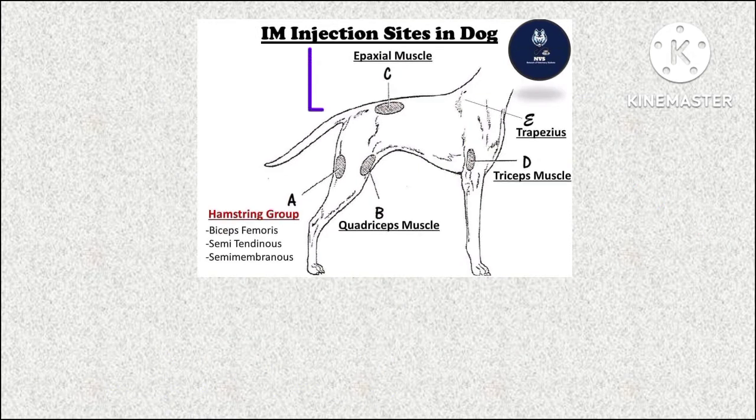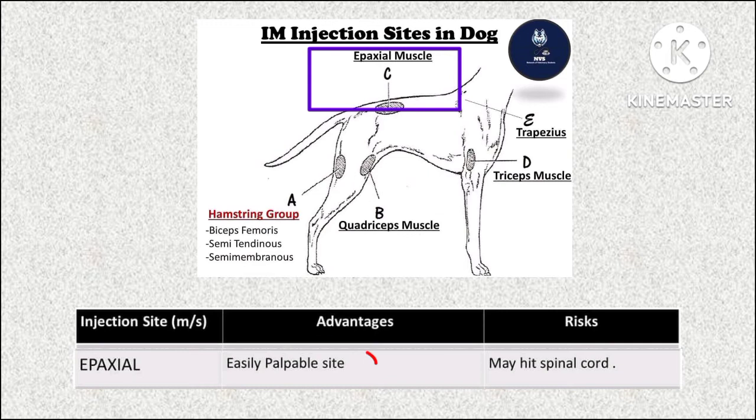The second muscle is the epaxial muscle, an easily palpable site, but there is a risk of hitting the spinal cord.